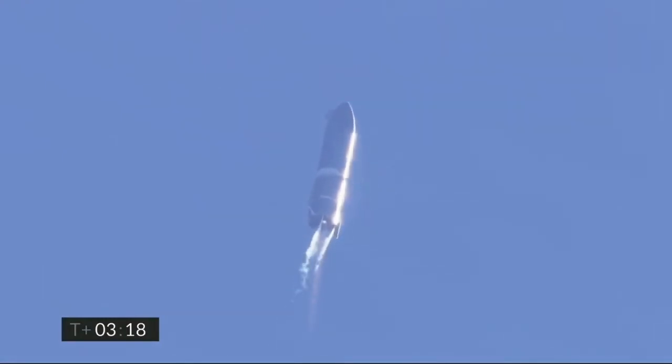Engine 2 shutdown. T plus 3 minutes 20 seconds, we've shut down engine 2 on time — you saw that on the screen just a few seconds ago. Starship now climbing on the power of engine number 1, headed to the 10km altitude.